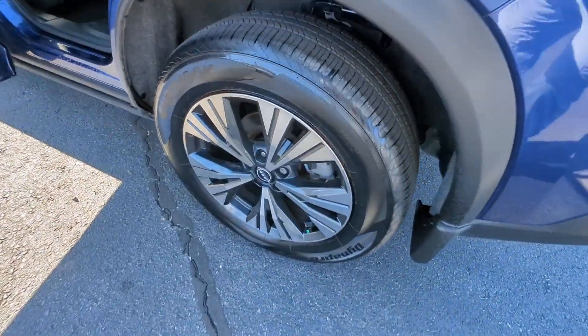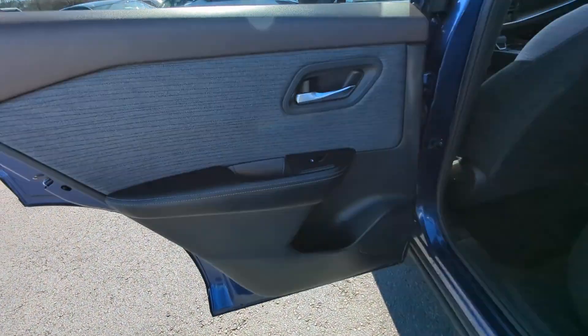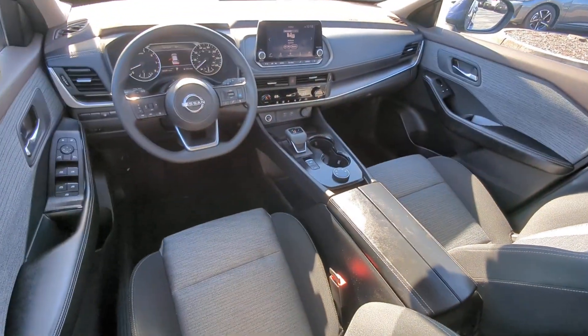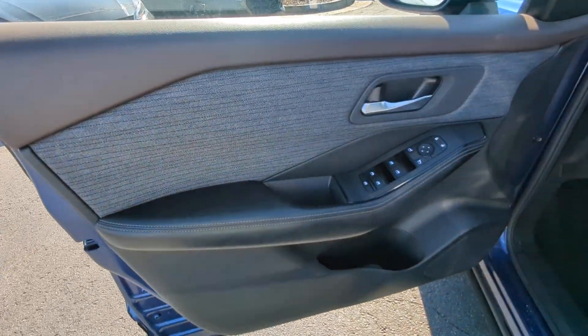Apple CarPlay and/or Android Auto. Keyless entry. Satellite radio. Heated mirrors. Steering wheel audio controls. Electronic stability control. Aluminum wheels. Dual zone AC. Power driver's seat. Alarm.